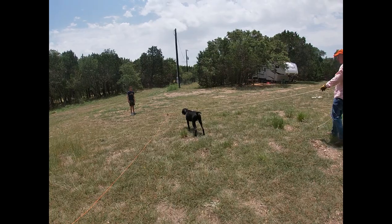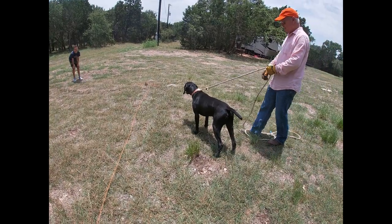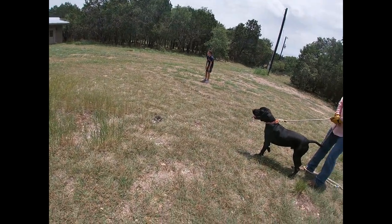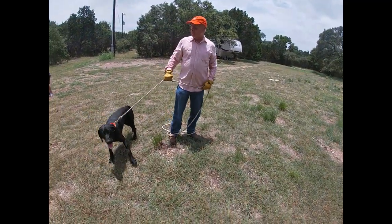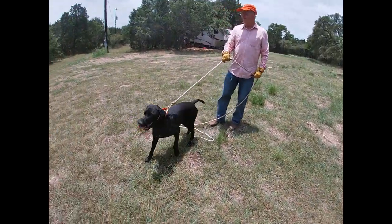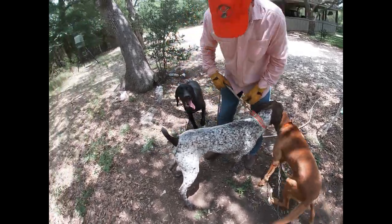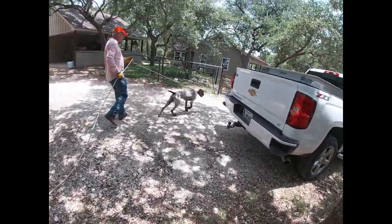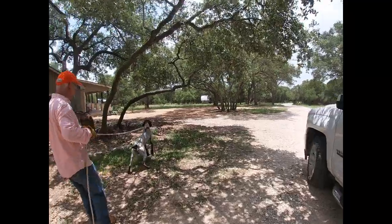Jett's pointing right now — he sees that bird, he smells that bird, and he's just holding point. All right, let's save the bird and reuse it some other time. That's how this training works — that's awesome. Next up we're going to take Max, or Maximilian. Max smells that bird and he's getting riled up. The goal of this exercise is to get him excited and pointing, get that nose to the ground.